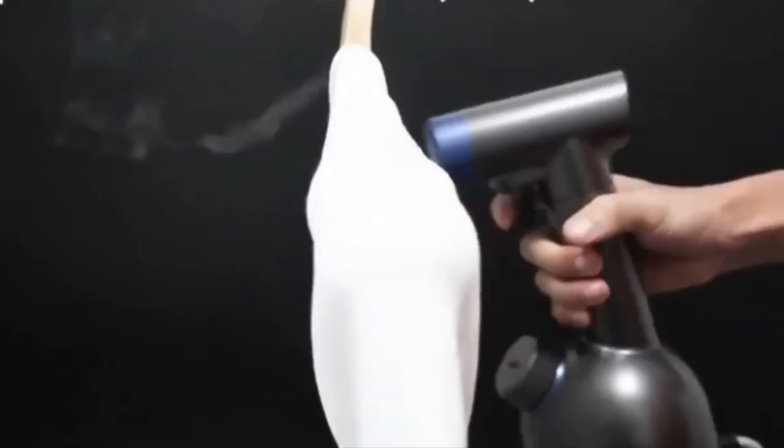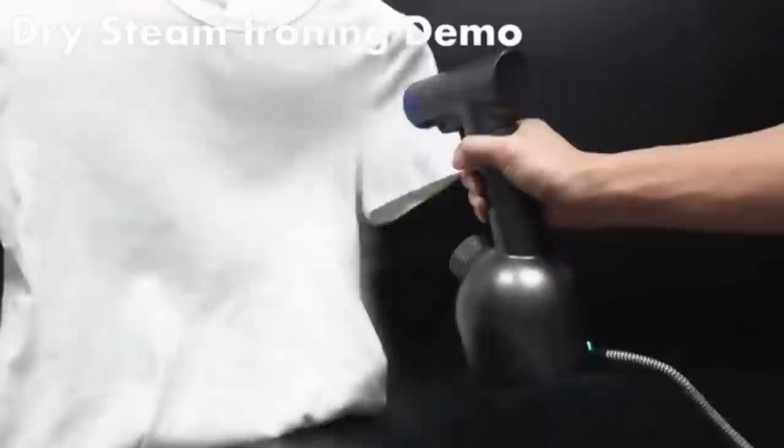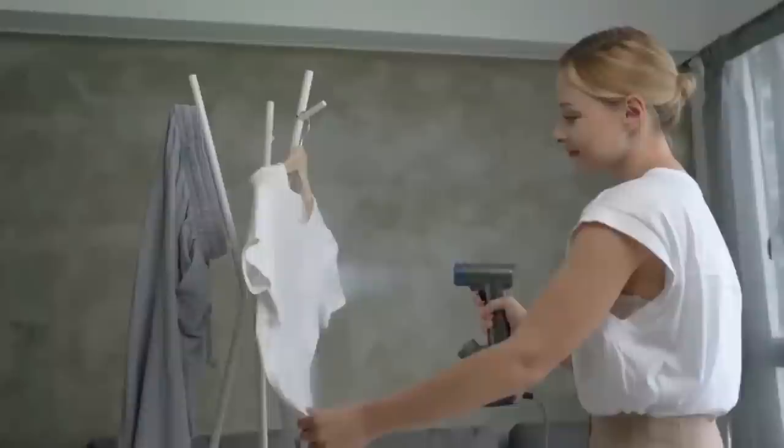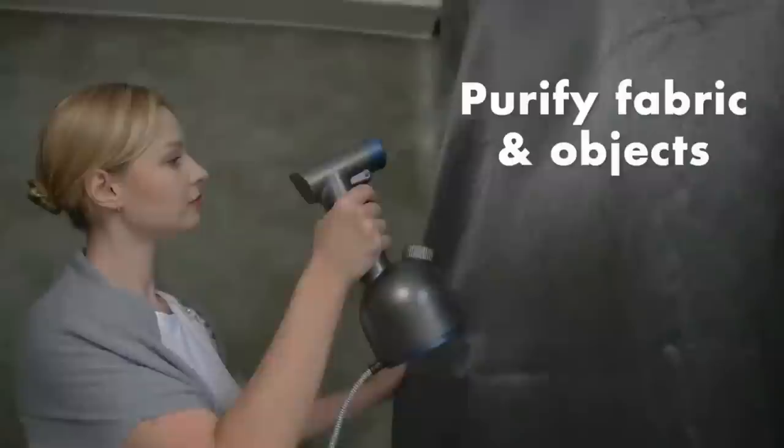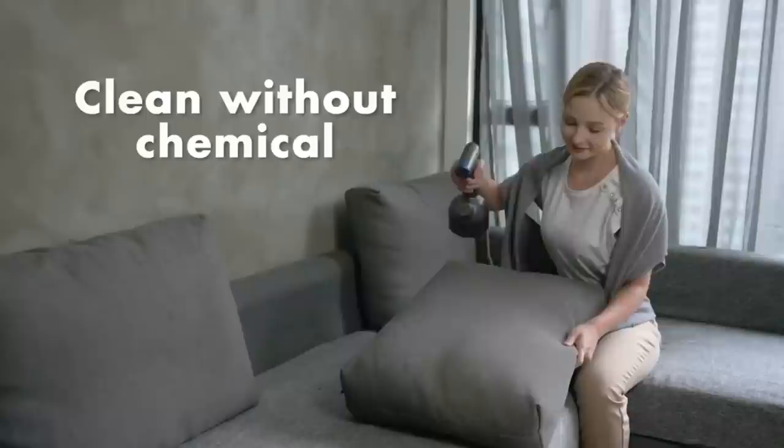Looking for a more convenient way to clean your clothes on the go? The Sumjet Pro, the first true cordless dry cleaner, is there for you. This innovative gadget offers a portable and efficient solution for keeping your clothes looking fresh and clean, no matter where life takes you. With its powerful cleaning technology and lightweight design, it uses a combination of steam and heat to effectively remove wrinkles, stains, and odor from your garments without the need for any cords or wires. Simply fill up the device with water, switch it on, and start cleaning.